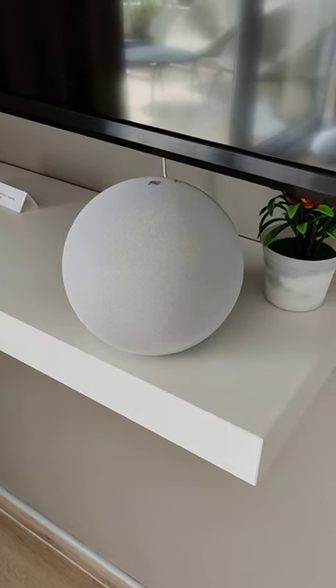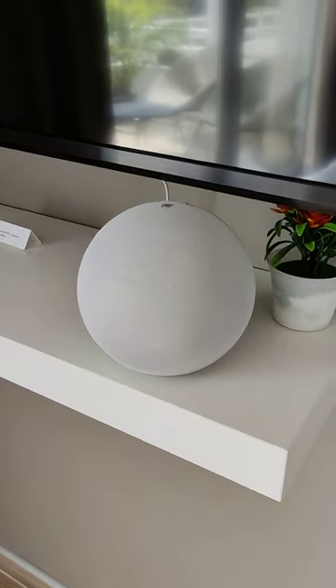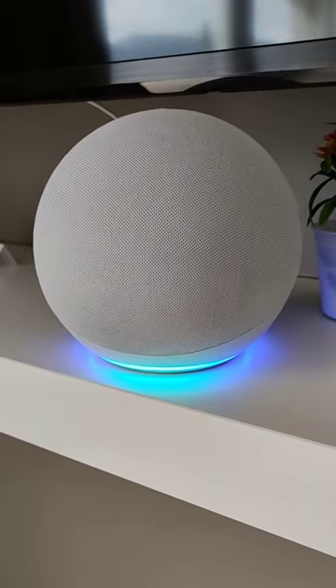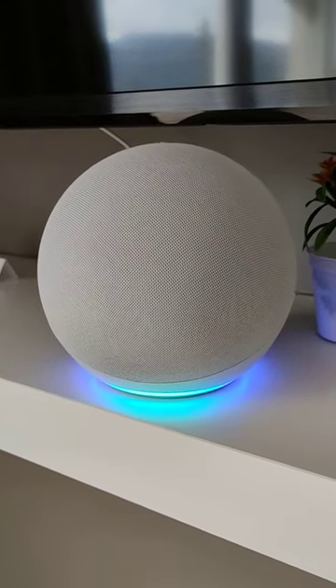Echo will listen for the wake word 'Echo', and if you say that, it will actually wake up. It will show you that it has woken up by having the color light underneath activate. When it's lit up, you can ask it a question or command it to do something.